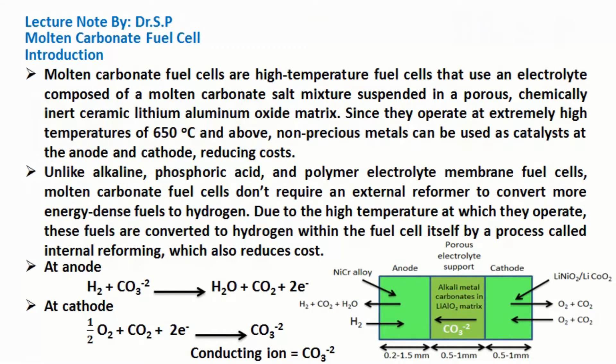Unlike alkaline, phosphoric acid, and polymer electrolyte membrane fuel cells, molten carbonate fuel cells don't require an external reformer to convert more energy-dense fuels to hydrogen. Due to the high temperature at which they operate, these fuels are converted to hydrogen within the fuel cell itself by a process called internal reforming, which also reduces cost.